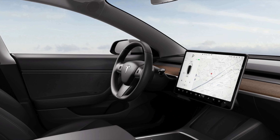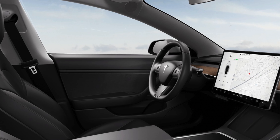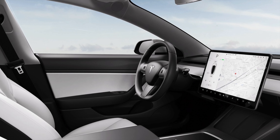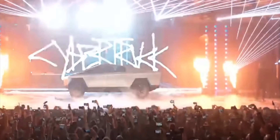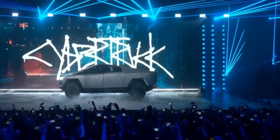Tesla also removed the instrument cluster from the Model 3 and Y. A lot of people, me included, really like the minimalist feel of the car and don't mind having to control everything through the centre touchscreen, but Tesla definitely did this as a cost saving move. And with the Cybertruck, they incorporated a new unique design which looks really cool to a lot of people, but importantly for Tesla, it's a cost saving move.